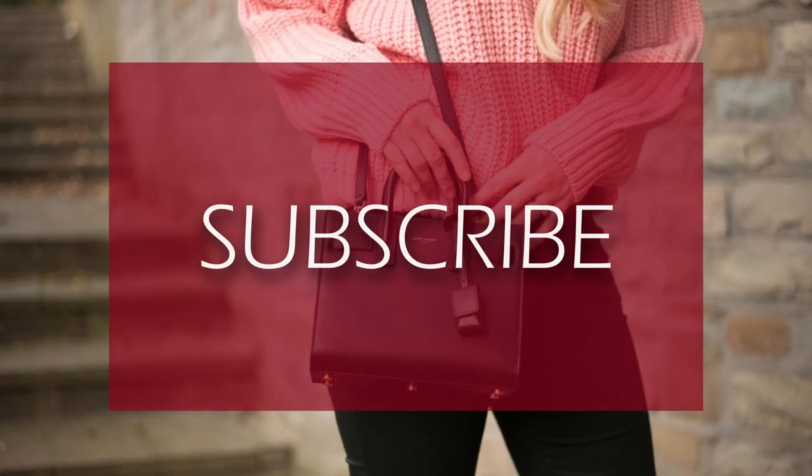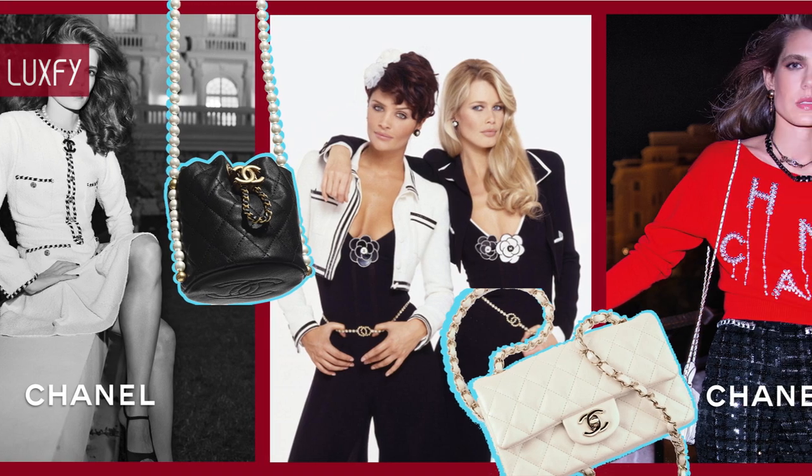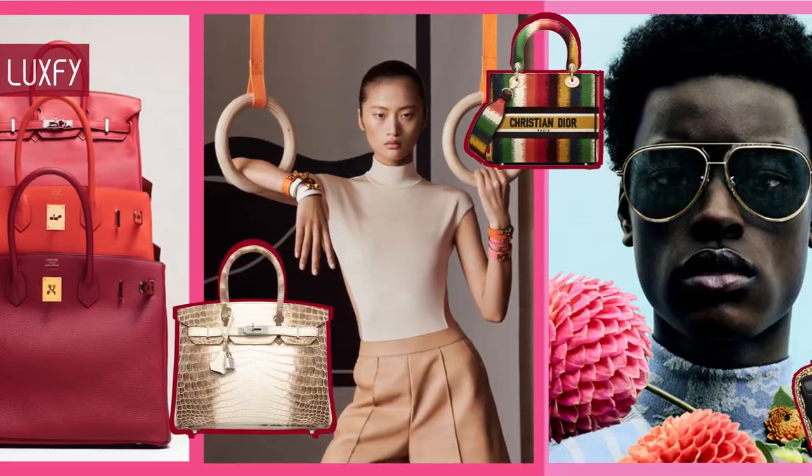If you are enjoying this video so far, please subscribe to my channel so it can continue to bring you the best content about fashion and luxury living.